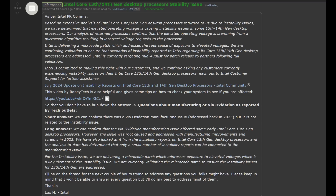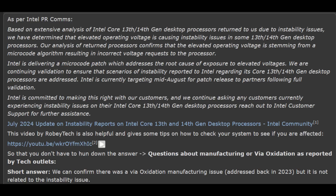I'll actually be looking forward to their follow-up content piece after that investigation is done. In their official statement — posted to Reddit as well as their official community forums by a PR manager — they state how they have determined elevated operating voltage as what is causing instability issues in some 13th and 14th gen desktop processors. Their analysis of return processors confirms that the elevated operating voltage is stemming from a microcode algorithm resulting in an incorrect voltage request to the processor. They also mentioned that a microcode update will be distributed soon, targeting a mid-August release, and then depending on how fast motherboard manufacturers release BIOS updates, it could take about another week or maybe a few weeks.